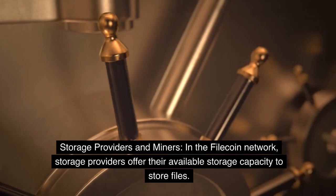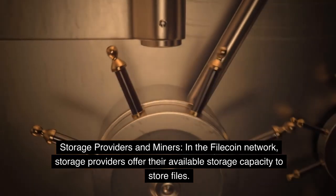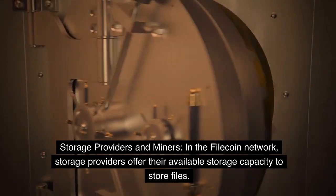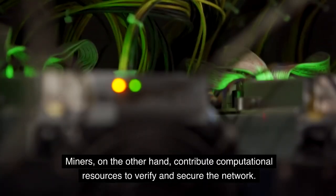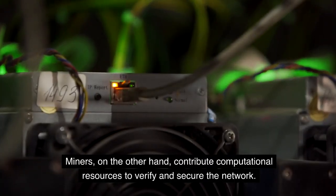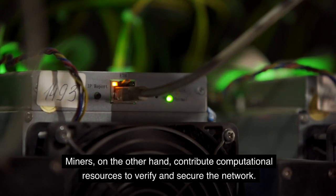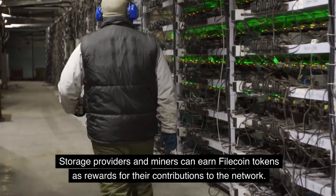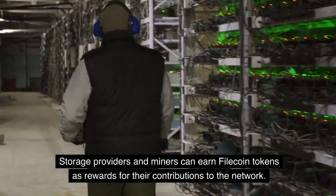In the Filecoin network, storage providers offer their available storage capacity to store files. Miners, on the other hand, contribute computational resources to verify and secure the network. Storage providers and miners can earn Filecoin tokens as rewards for their contributions to the network.